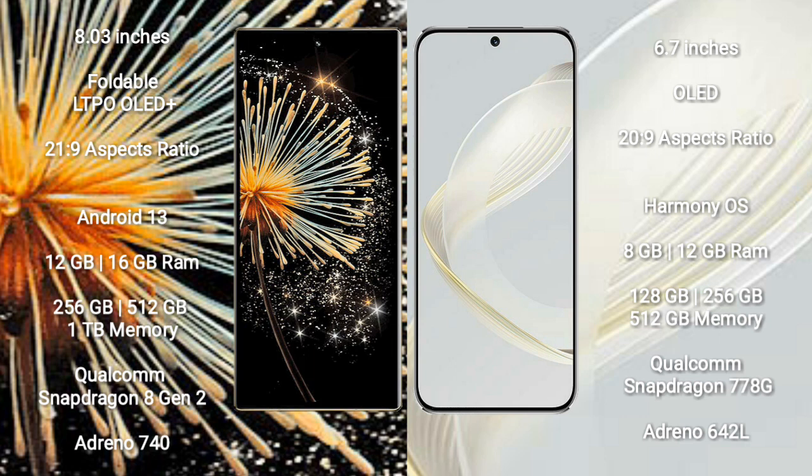Xiaomi Mix Fold 3 runs on the Android 13 operating system. Huawei Nova 11 runs on the HarmonyOS operating system.